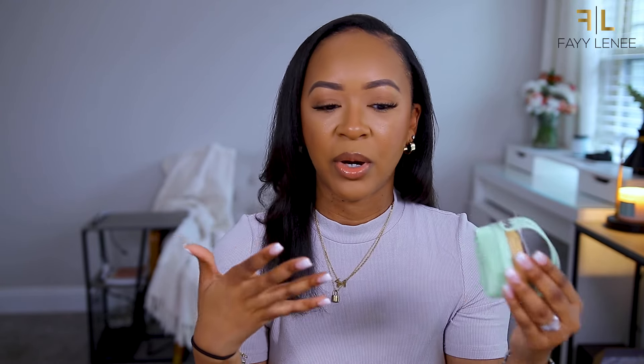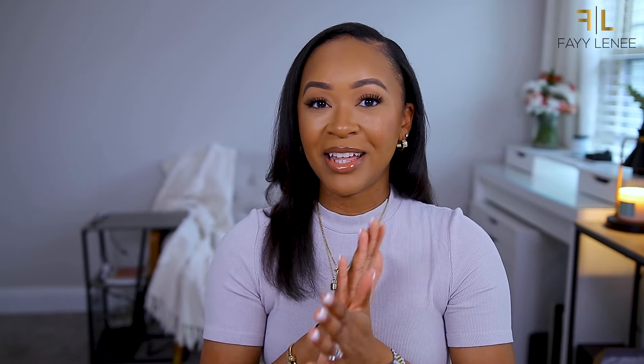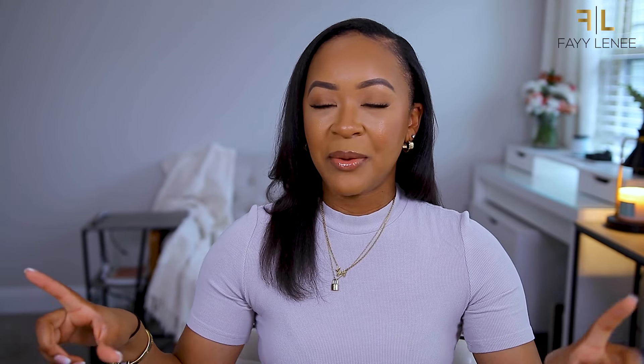Last but not least from Ulta, I got this from Earth Therapeutics - a silicone soft body brush. I'm sure you guys have probably seen these if you follow people that do self-care reels on Instagram or Shorts. You put your body wash on here and it foams up and you use it to wash your body. I thought this was cute. I wish they had a pink one, but this is cute too. That is everything I got from Ulta.